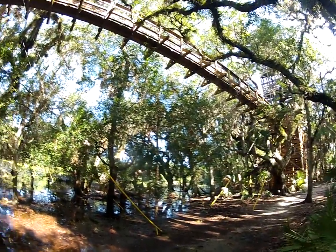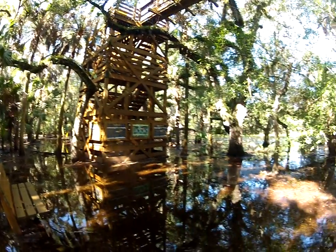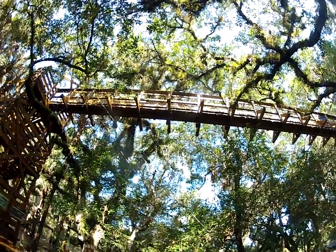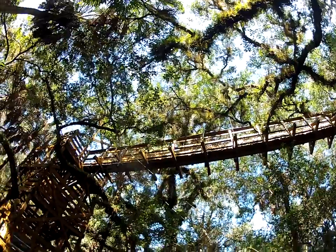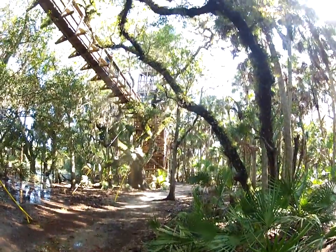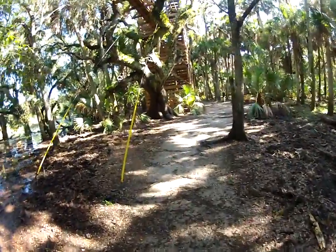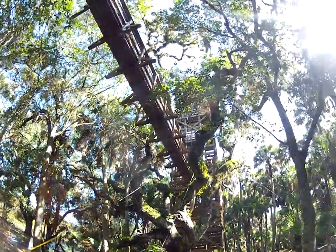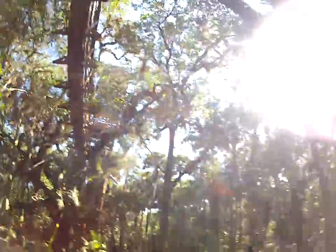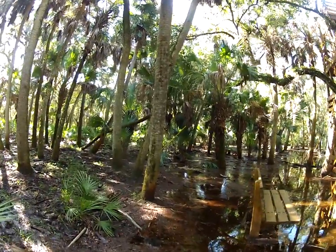Hey guys, Florida Trailblazer here, checking in at Myakka River State Park. As you can see, it's flooded out down here on this trail, but this trail takes us over to this canopy tower — it's an amazing structure. Take a look over there, that's the other part of it. The tower is up there and we're going to try to get up there. It's really rained out through here too.